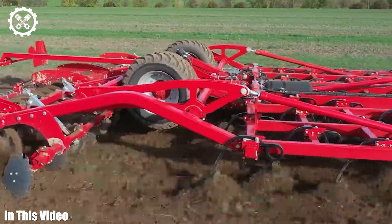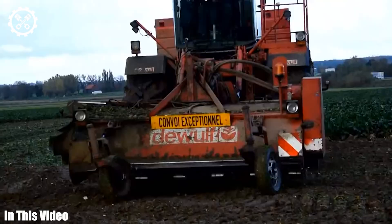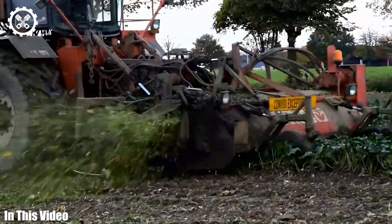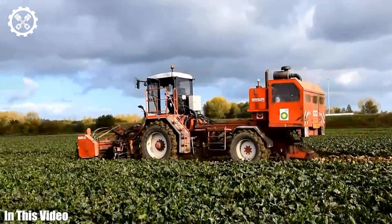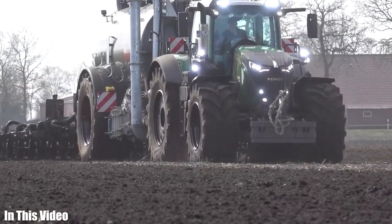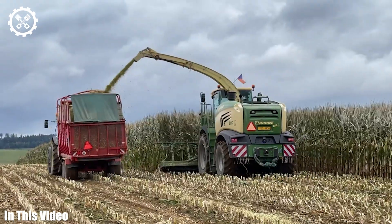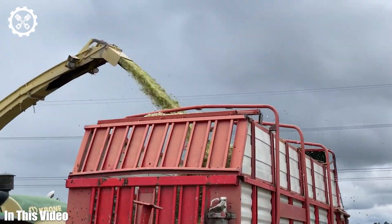Welcome back to Farming Revolutionaries, where we explore the lives and machines of the pioneers who are redefining modern agriculture. In this episode, we'll introduce you to groundbreaking innovations and the visionary individuals behind them. From the reimagined tractors that maximize efficiency to the artificial intelligence systems that optimize crop management, we'll take you on a journey into the forefront of farming technology and the remarkable minds shaping its course.